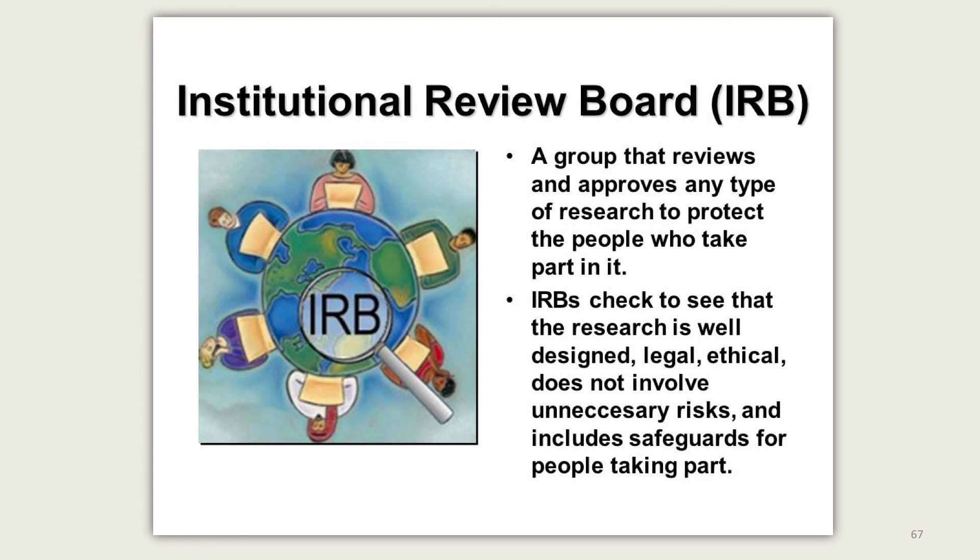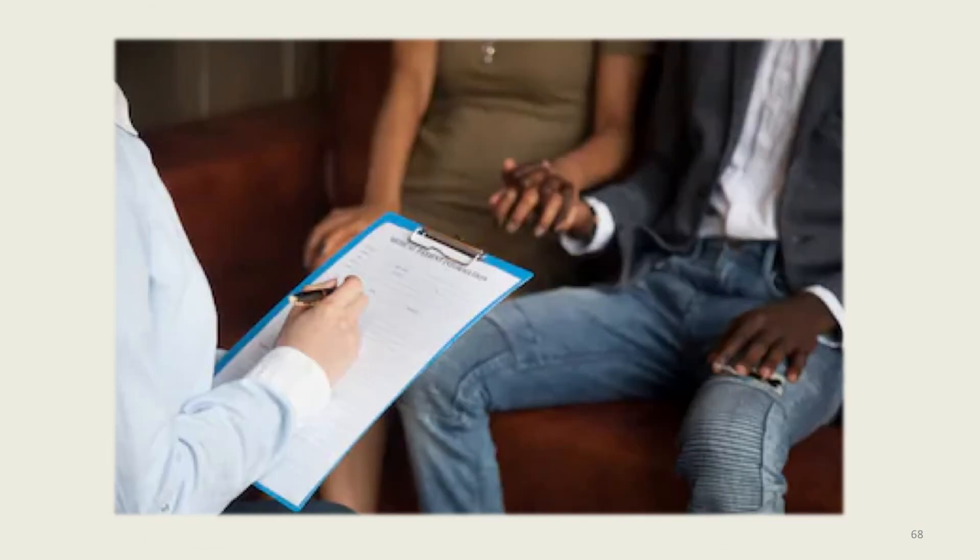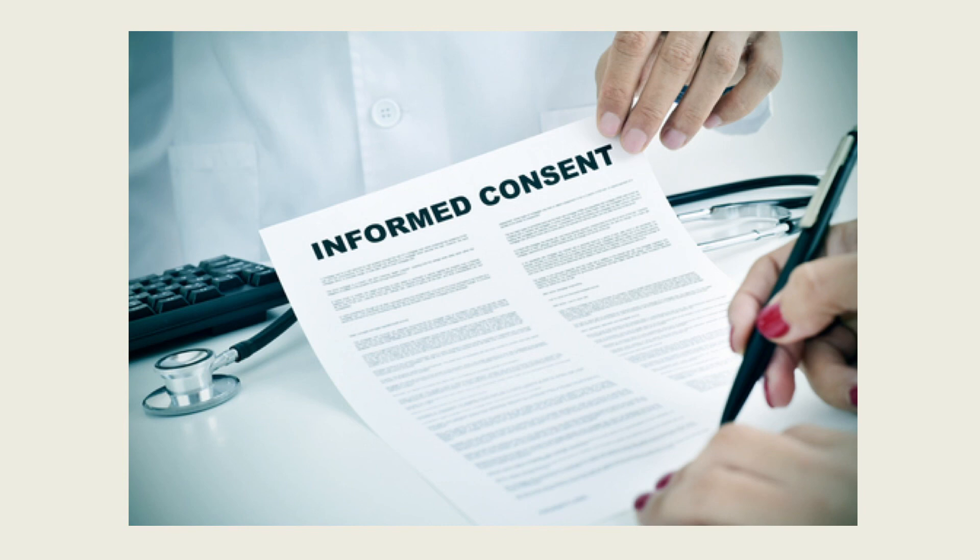Every study or clinical trial has a plan that describes what will be done during the trial and why each part is necessary. The plan also includes guidelines to determine who is eligible to participate. The study team will explain all parts of the study and answer all of your questions. You will be advised that your participation is voluntary and you can withdraw at any time. If you are interested in participation, you are given an informed consent form to read, which includes written details about the information discussed. If you agree to participate, you will be asked to sign the informed consent.